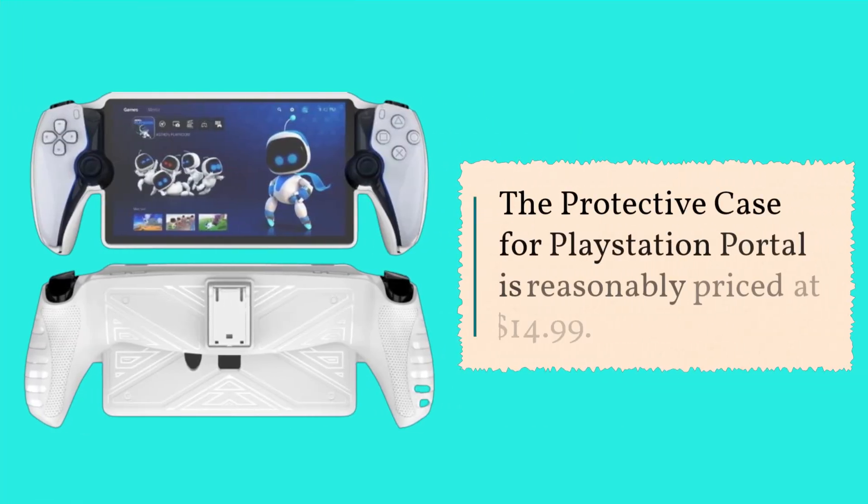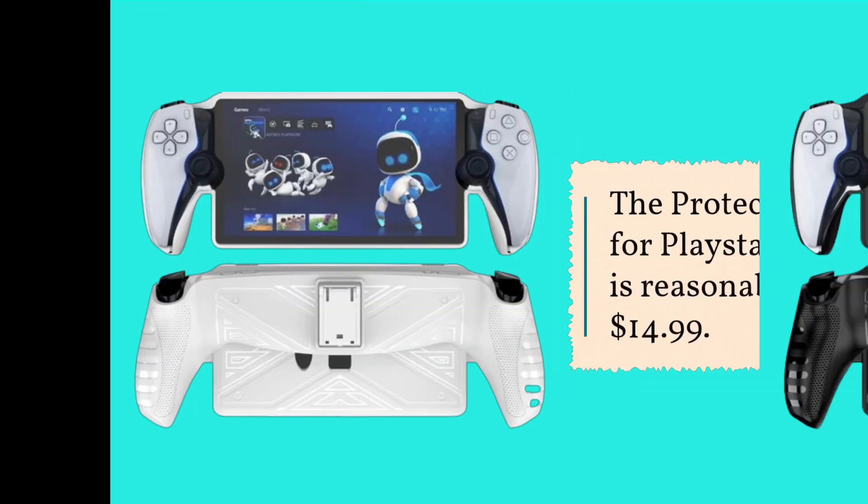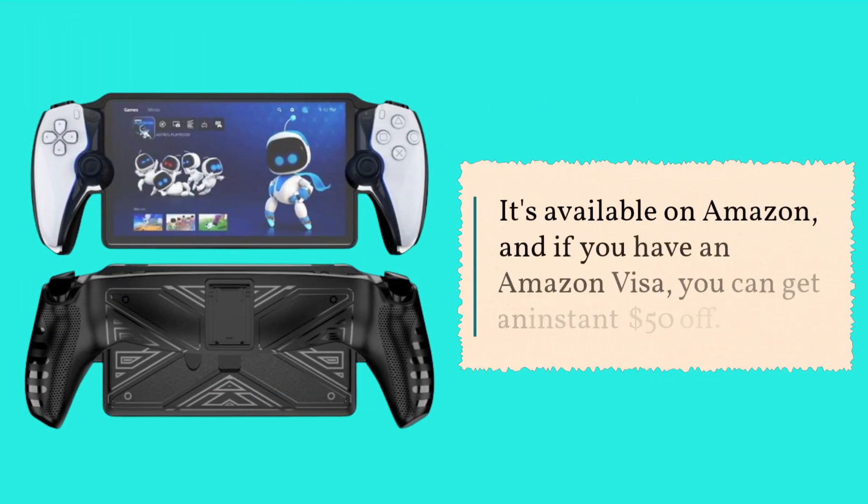The protective case for PlayStation Portal is reasonably priced at $14.99. It's available on Amazon, and if you have an Amazon Visa, you can get an instant $50 off.